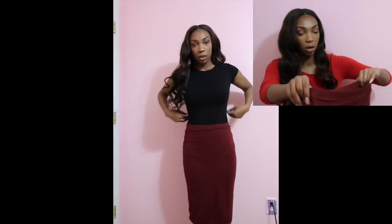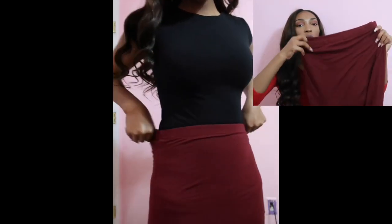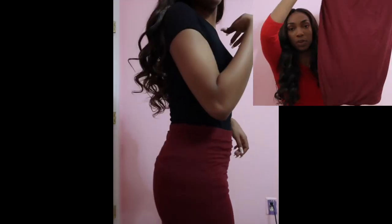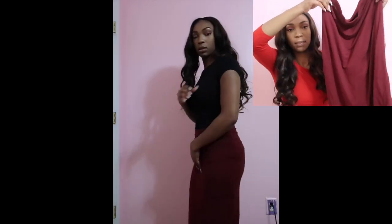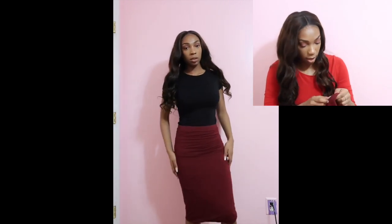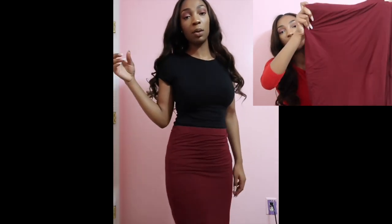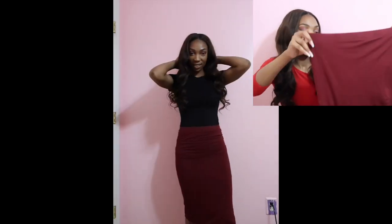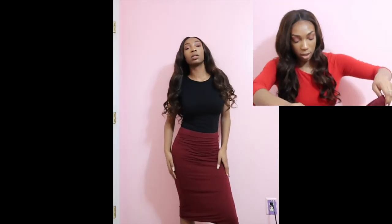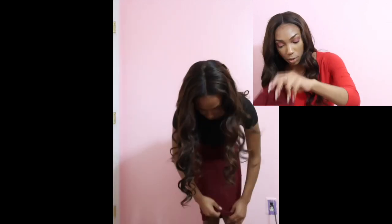Next is this burgundy skirt. I paired it with the black dress, but you can wear a bodysuit, black shirt, or black crop top with it. This mini skirt style is actually kind of big on me — I got a size medium, but I would go small or extra small because it's really stretchy and kind of big in the waist area. Overall it's a nice skirt, and it'll work for the purpose.